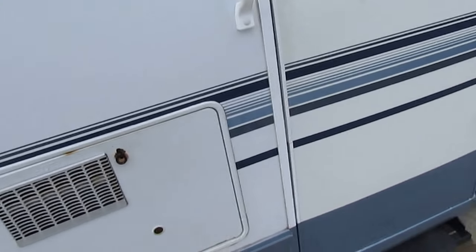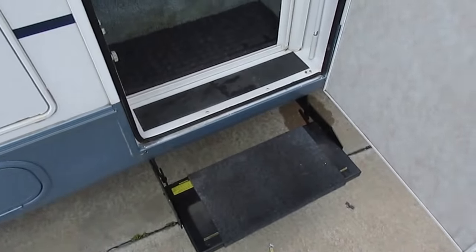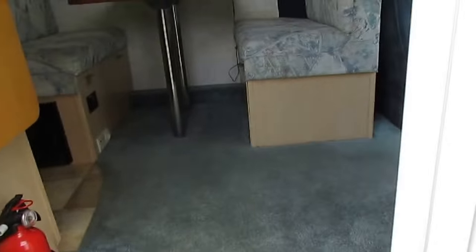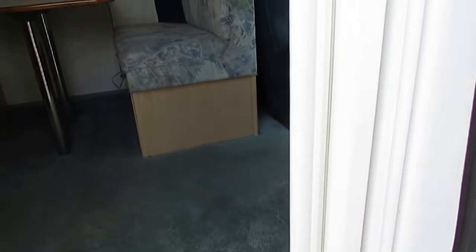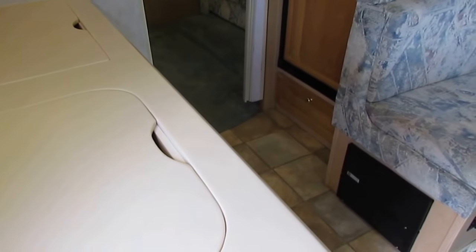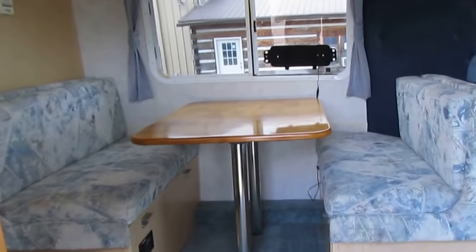Got a 6-gallon DSI gas-electric water heater, power step, heated holding tanks. You can see how thick these walls are — that's some stout construction. Got an accordion-style screen door. That's the hook for the crank-out awning. This is all original carpet; it doesn't need replacing, it's clean. Dash air is ice cold — 29 degrees if you look at the pictures. It is nice and cool, and it's pretty muggy out today.